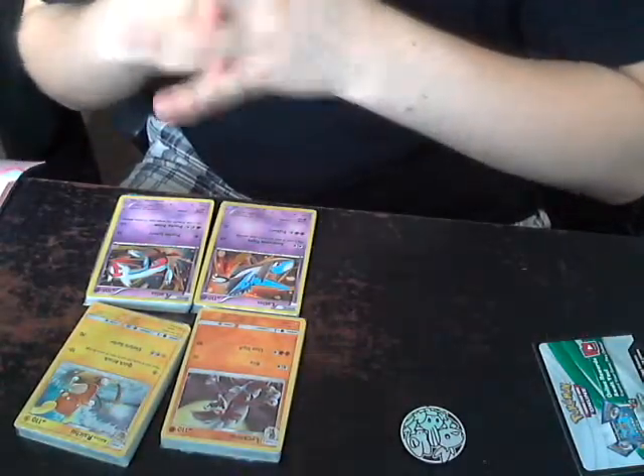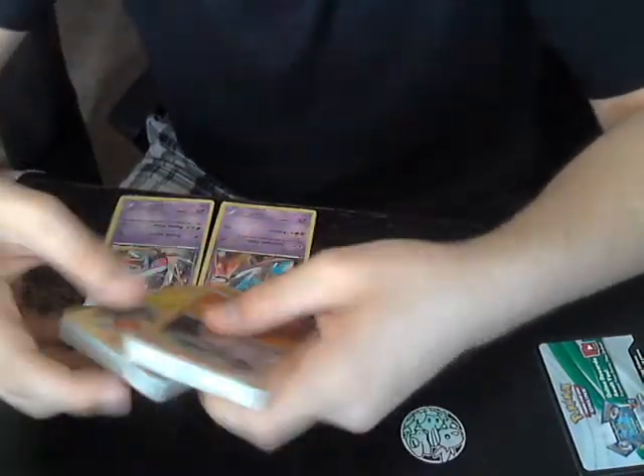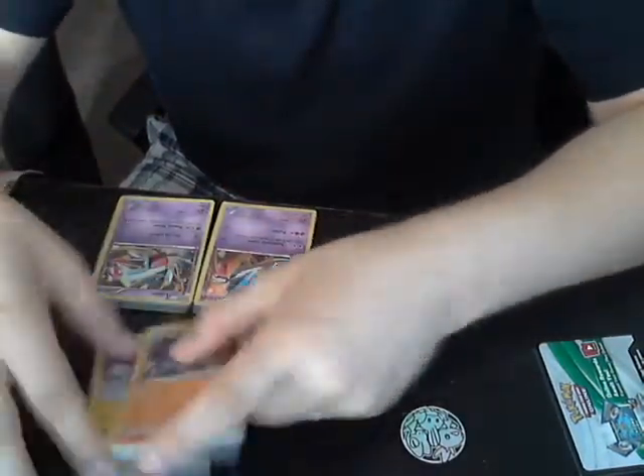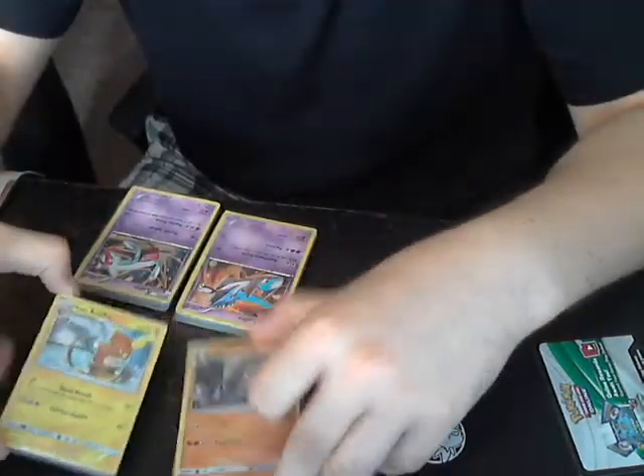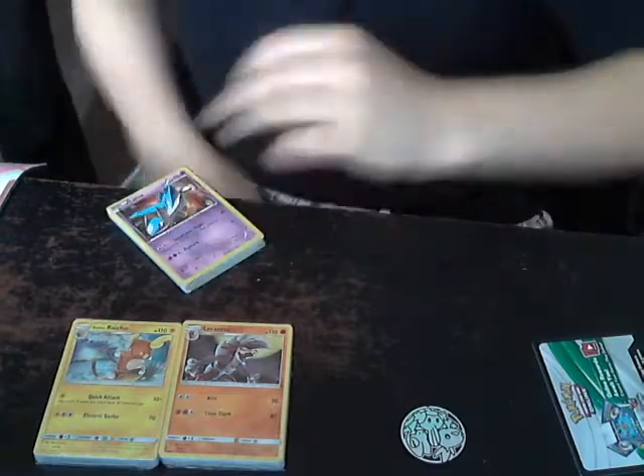What's up guys? It's the Fallen Sanctum here, and today I got a cool thing for you. We're going to be opening up two trainer kits - this is the Alolan Raichu and Lycanroc Midnight Form trainer kit, and this is the Latios and Latias kit.